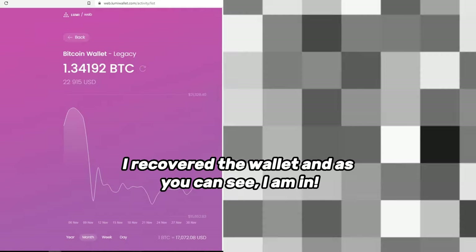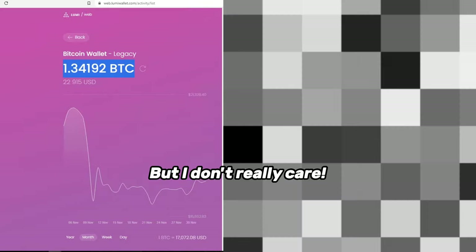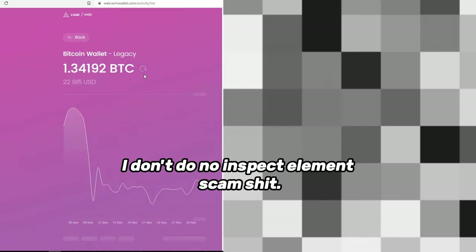I recovered the wallet, and as you can see I am in. I don't know if releasing this software is a good idea, but I don't really care. And as you can see I am refreshing the balance — I don't do any inspect element scam stuff.